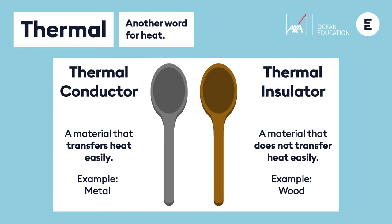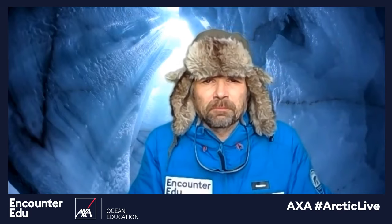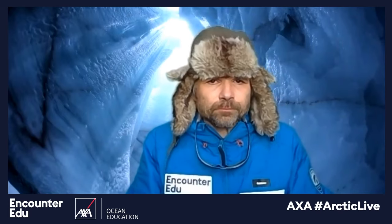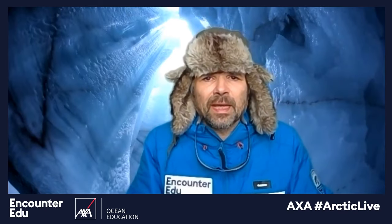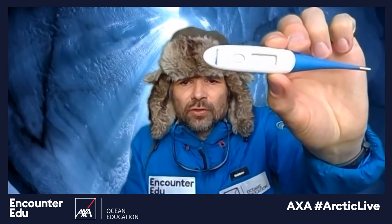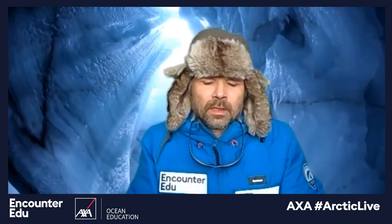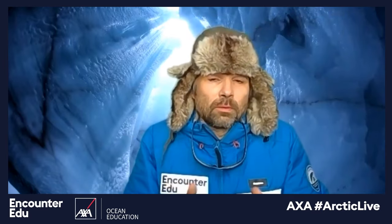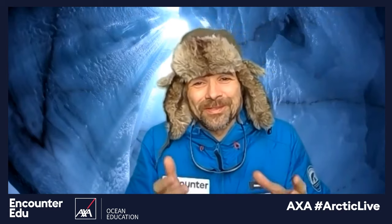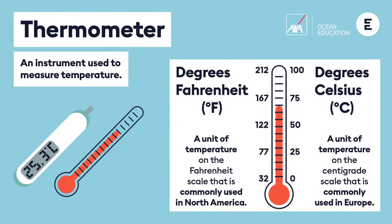We need some way of measuring that change, and with heat the way we measure it is using temperature. A thermometer is the tool we use. There are two scales in common use: Fahrenheit, more common in the USA, and Celsius, more common in Europe.